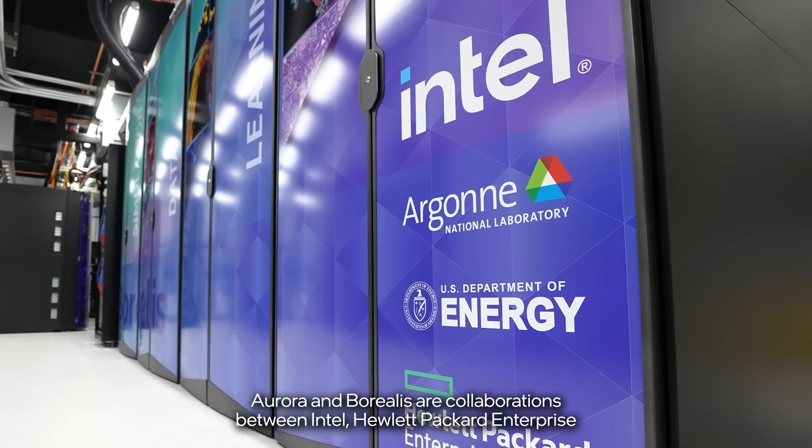Aurora will be one of the US's first exascale computers and one of the fastest in the world. And in this Intel lab in Oregon is a smaller version of Aurora. Come with me behind this door and I'll show you.